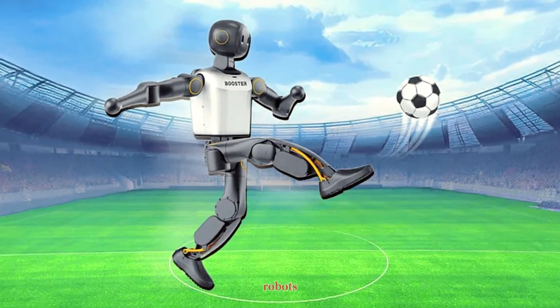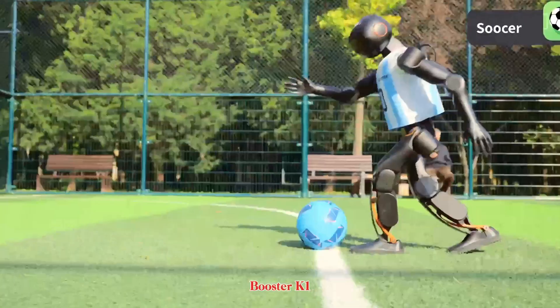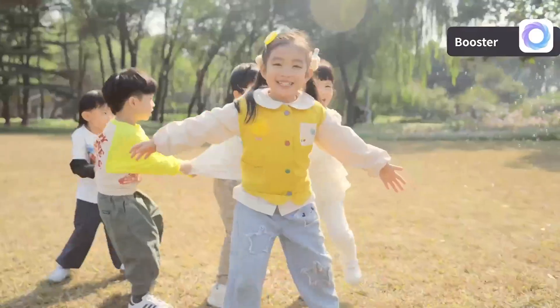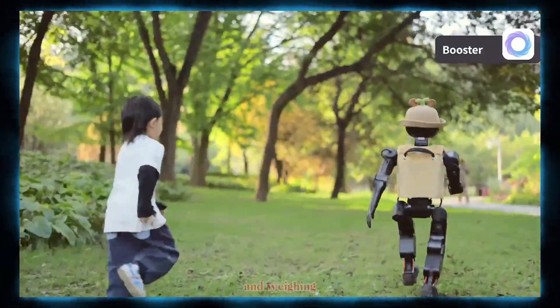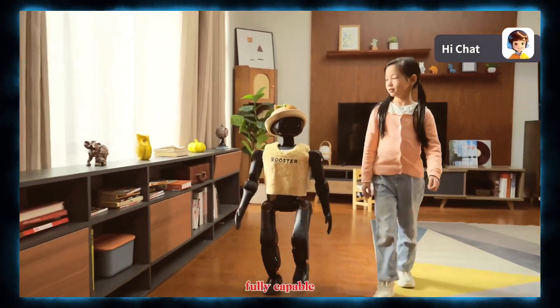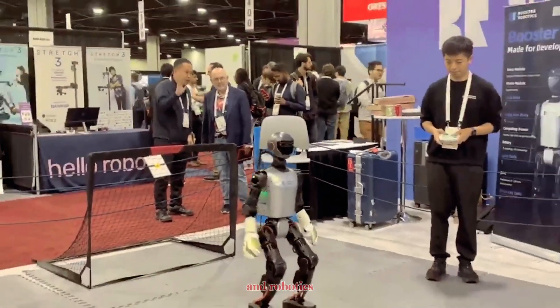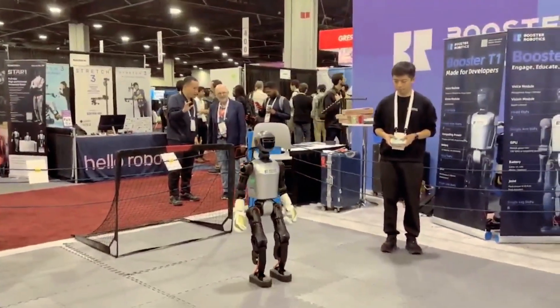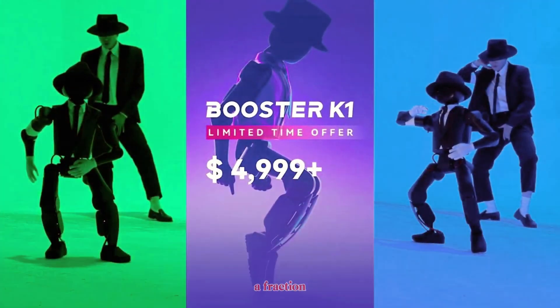The world of humanoid robots just got a serious new contender. Meet the Booster K1, a compact, high-performance humanoid robot that's redefining what's possible in affordable robotics. Standing just under one meter tall and weighing around 20 kilograms, this little powerhouse isn't a toy. It's a fully capable development platform designed for researchers, educators, and robotics teams around the world. And the most surprising part? It starts at just around $5,000 — a fraction of what most humanoid robots cost.